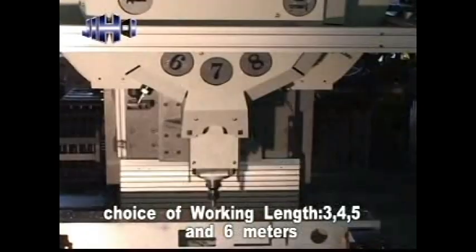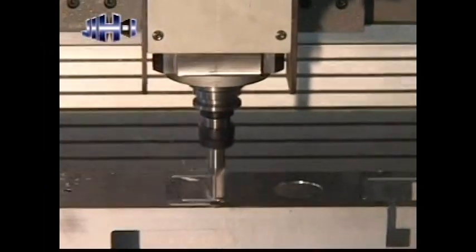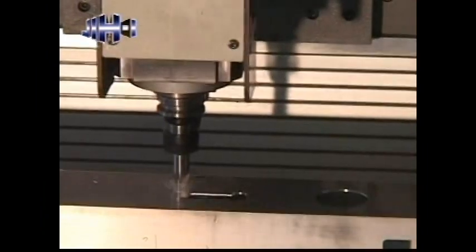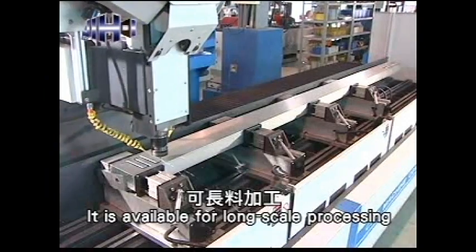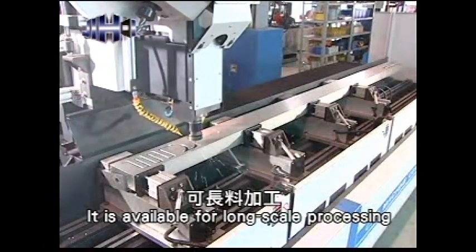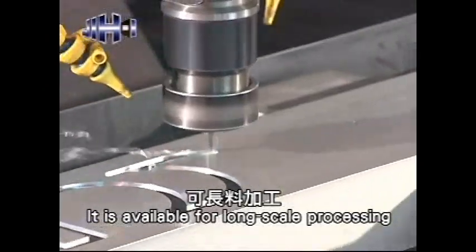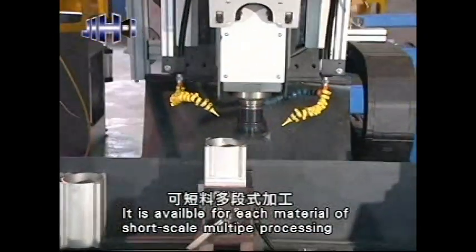Choice of working lengths: 3, 4, 5, and 6 meters. It is available for long-scale processing and is usable on any material for short-scale multiple processing.